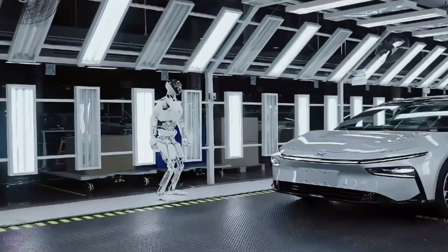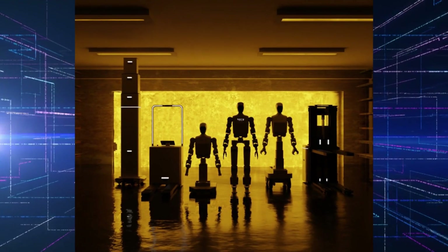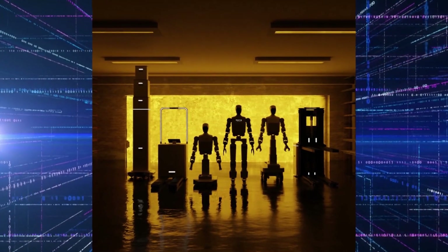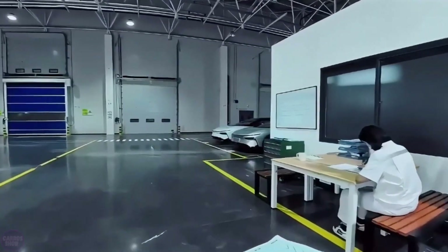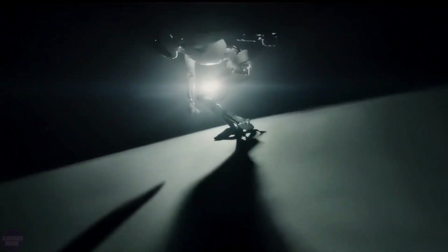What makes Borg01 so special? Let's dive into what this incredible humanoid robot can do, and why it's turning heads globally. Borg Robotics was founded on a simple yet bold idea: to revolutionize labor through intelligent automation. They believe that humanoid robots like Borg01 can bridge the gap between human adaptability and the efficiency of machines.